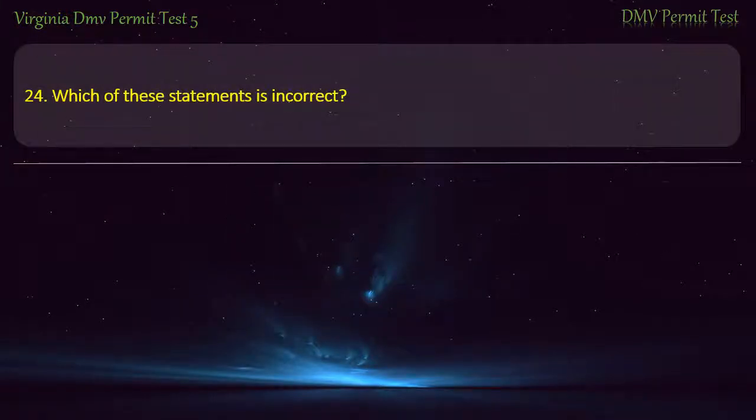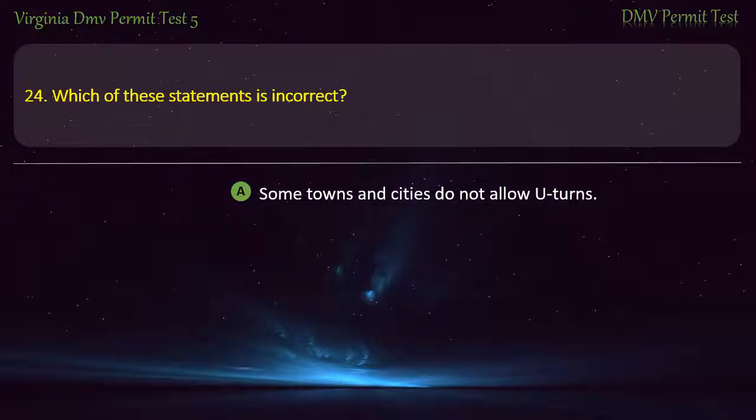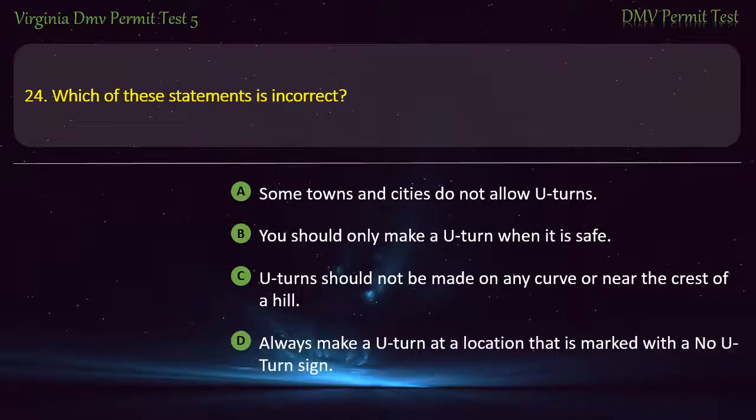Question 24: Which of these statements is incorrect? — Some towns and cities do not allow U-turns; you should only make a U-turn when it is safe; U-turns should not be made on any curve or near the crest of a hill; or always make a U-turn at a location that is marked with a no U-turn sign. Answer: Always make a U-turn at a location that is marked with a no U-turn sign.